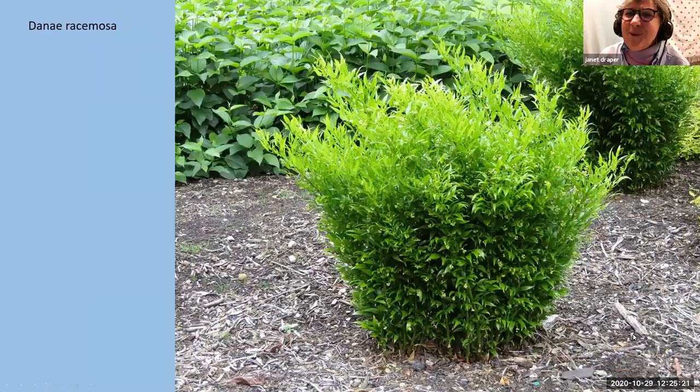Each individual stem can get about five feet tall and then sort of flop over in a very fountain-like manner. I find that putting a peony cage over it as it's growing gives it a little support so it doesn't cover a ten-foot radius. A little staking is good for all of us. Danae racemosa does not like to be transplanted, so plant it where you want it. If you do need to transplant it, dig a deep hole. They will often sit for a year and sulk, but they recover and do fine.